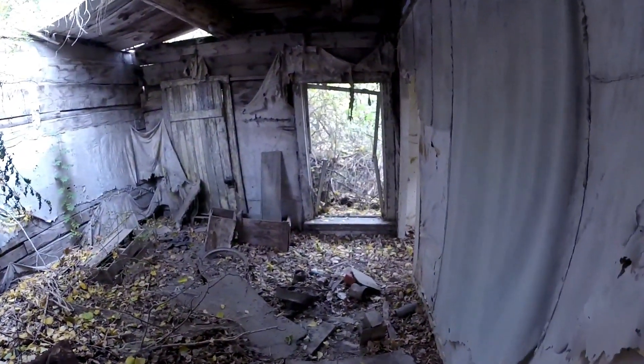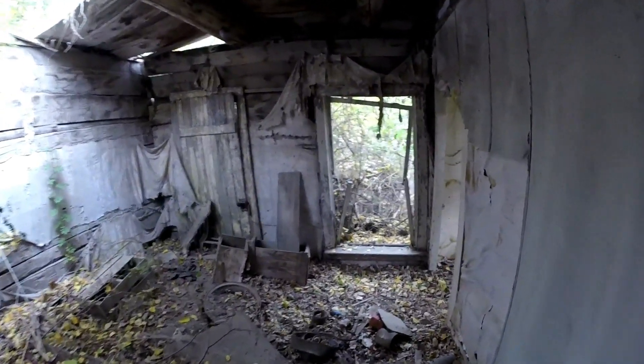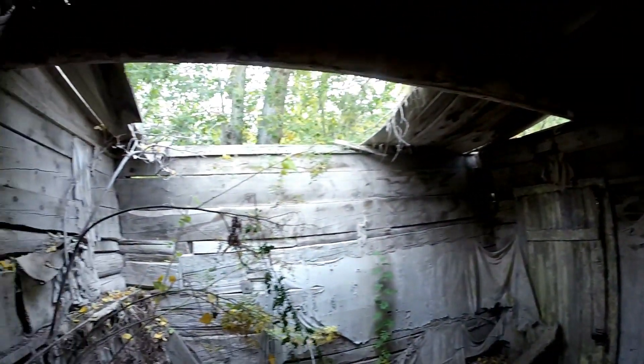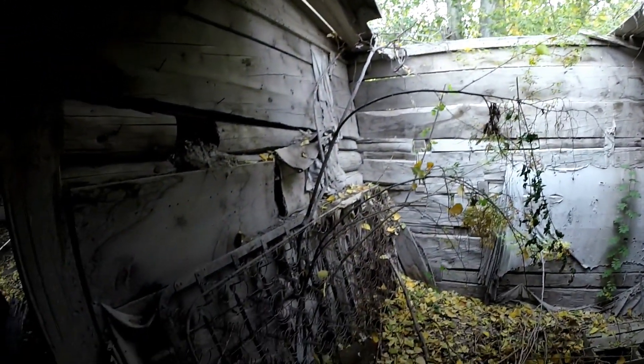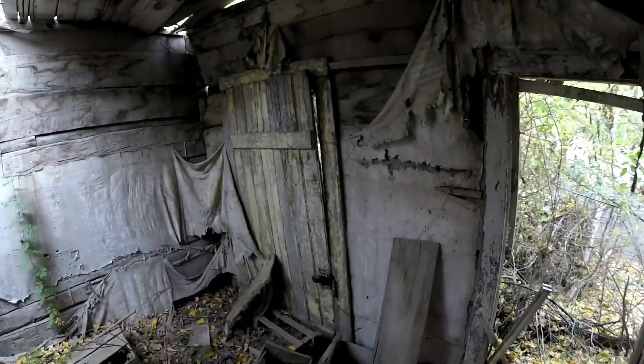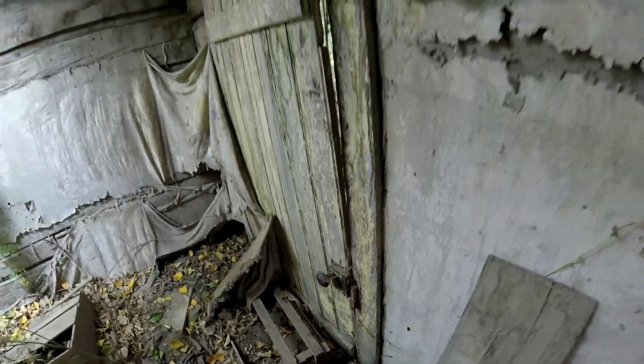Wow, opens up into a big room here. Old cloth on the walls. There's a mattress — a spring mattress. I don't want to disturb anything in here. Look at that bold door hardware, that's so cool. Oh wow — interesting, there's a light in here.